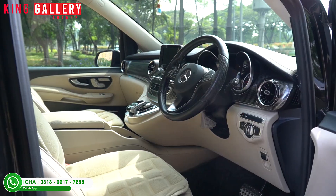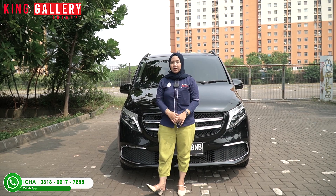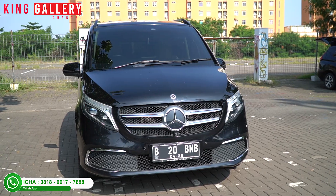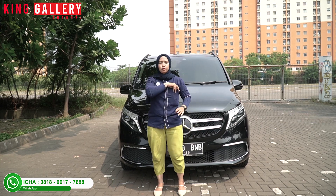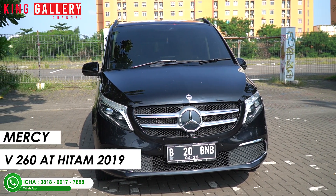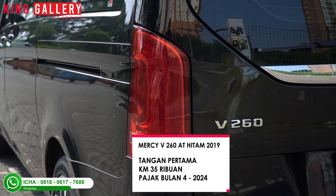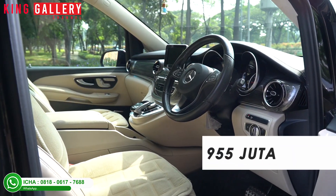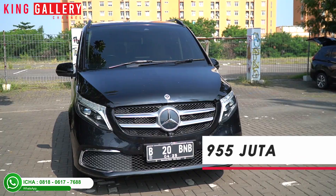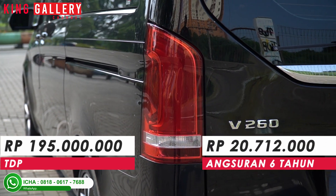The test drive and review are now complete, and Ica has experienced driving this car with all its features. Wow, it's an MPV with super complete features! For the Mercedes-Benz Vito V260 AT Black year 2019, with first-hand condition and super low mileage at 35,000 km, tax until month 4 of 2024 - the price is only 955 million. With a credit simulation, total DP is 195 million, monthly installment of 20 million 712 thousand, tenor of 6 years, combined installment.